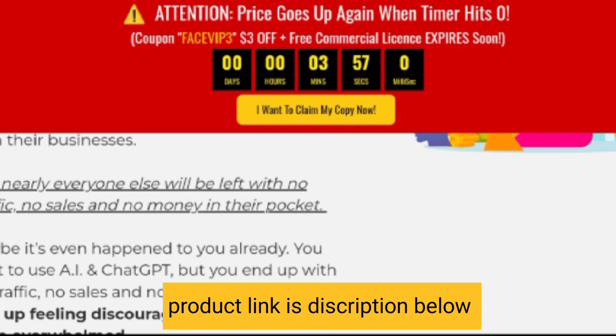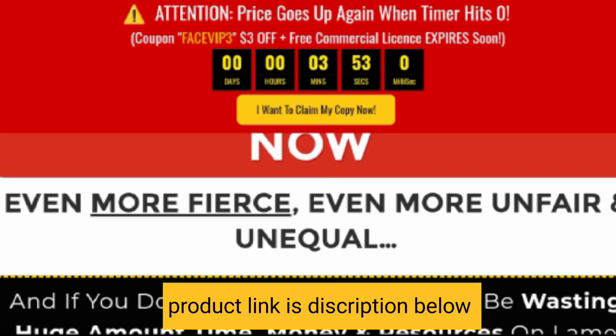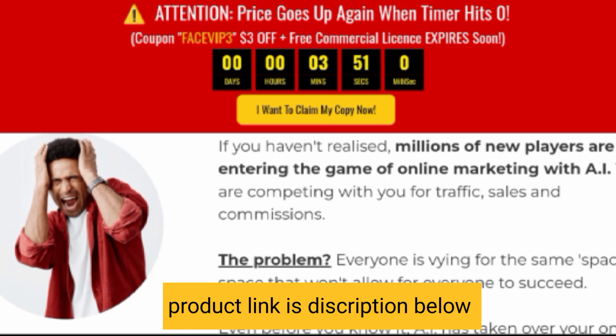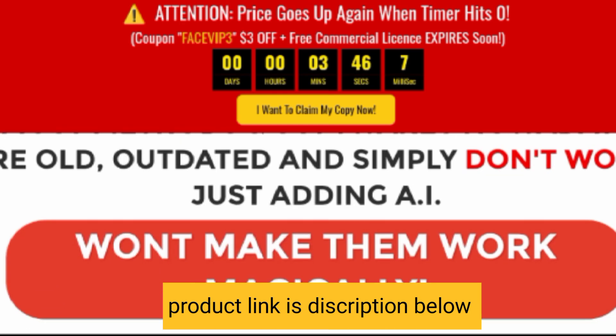So overall this product is very good, and if you purchase from my link, I will give you a free surprise bonus. If you want the free surprise bonus, after purchasing, send me a screenshot on my Instagram and I will give you the free surprise bonus.